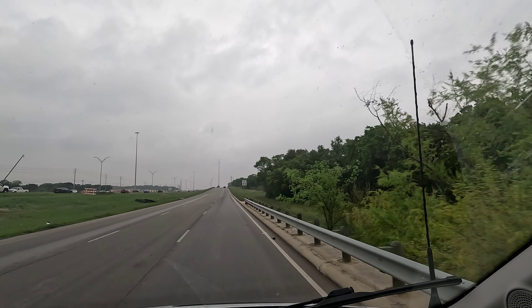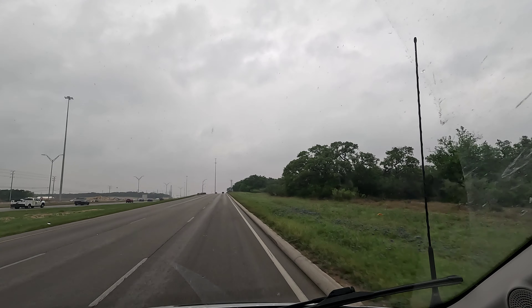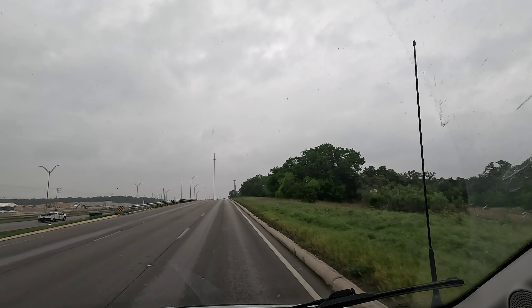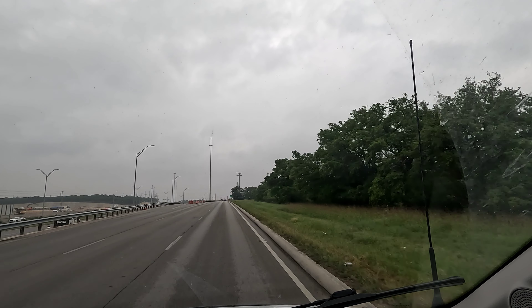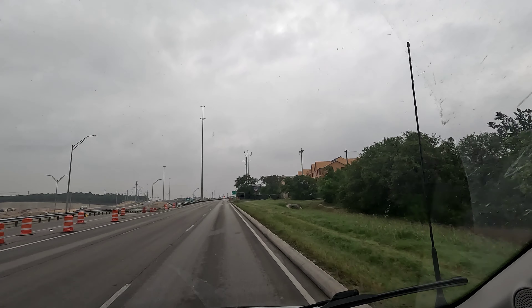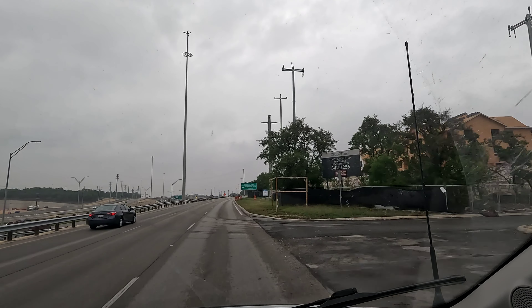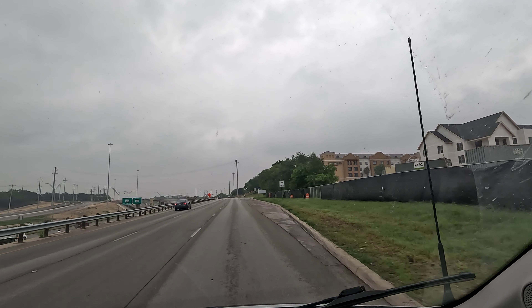Getting close to the drop off. If I remember correctly there's some apartments to the right — that's where the nav takes you, but that is not the correct apartment. There's a couple apartments with the same name called West Over Hills. These right here is where my nav took me last time, and it was not the correct location — it took forever to figure out where to go.